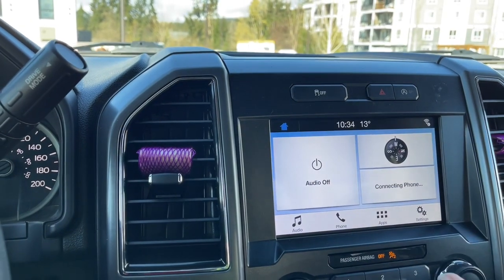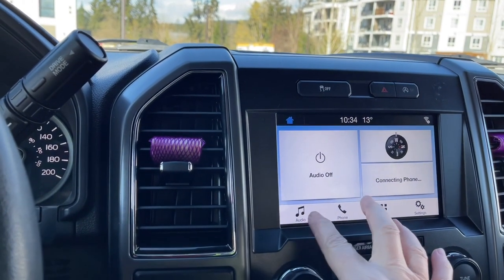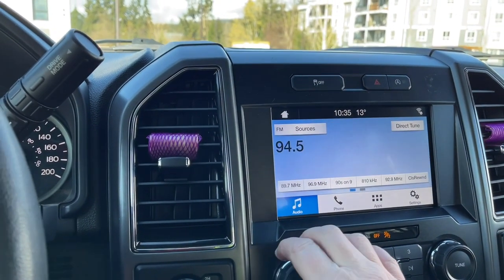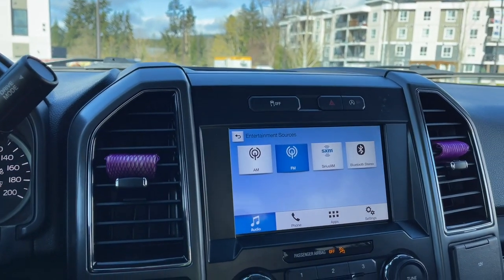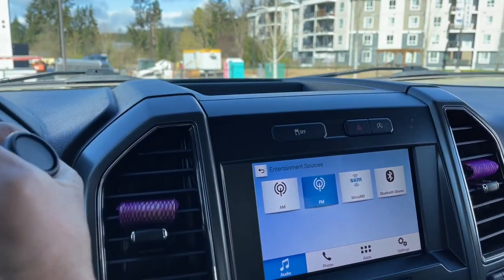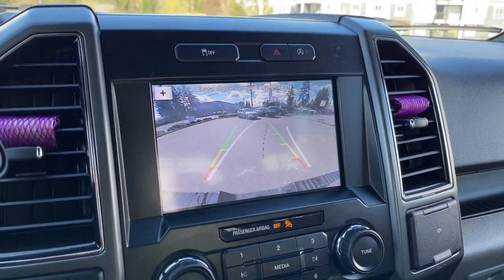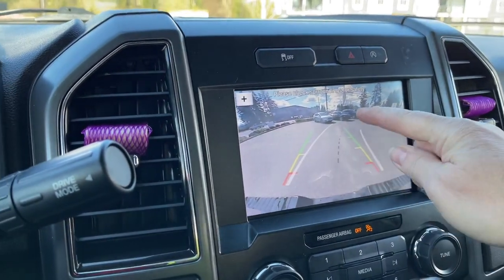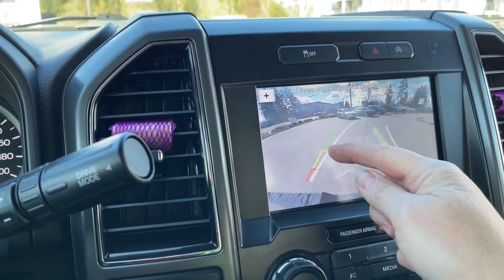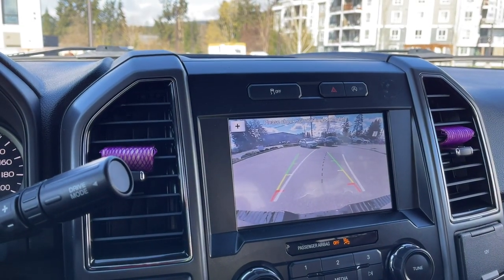We're looking at our display screen. We can go into audio and browse sources: AM, FM, Sirius Satellite Radio, and Bluetooth. When we put the vehicle in reverse, we see our backup camera view — the white lines show where you're going as you turn the steering wheel, and the green, yellow, and red indicators show how close you are to objects or other vehicles.